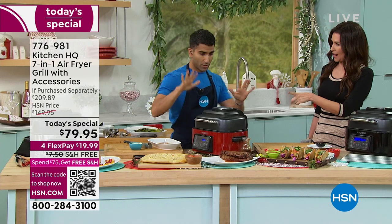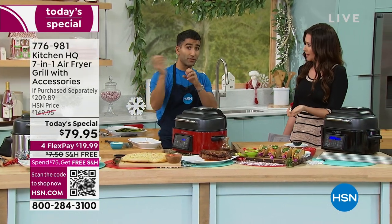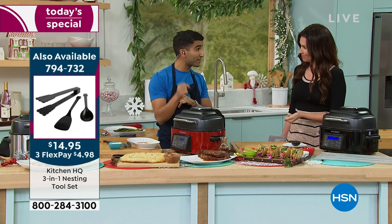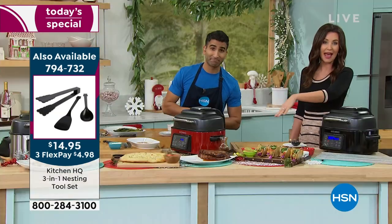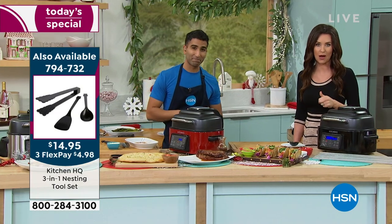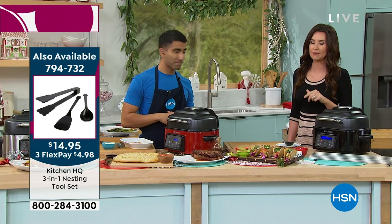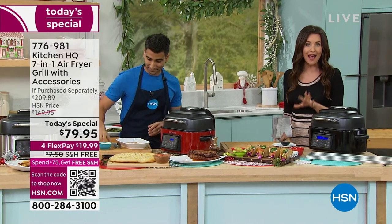Those skewers are going to take about six minutes. Weeknight dinner — you've got the veg, you've got your protein, six minutes, high and fast. We're showing it to you in the red, by the way. The stainless steel has been the most popular this hour as well. We have hundreds of you waiting on the phone to get yours.